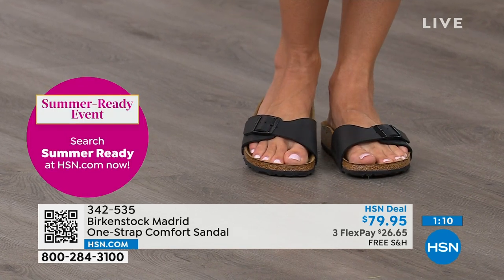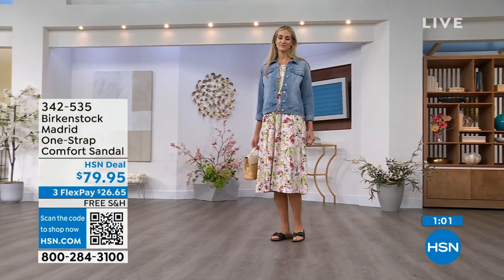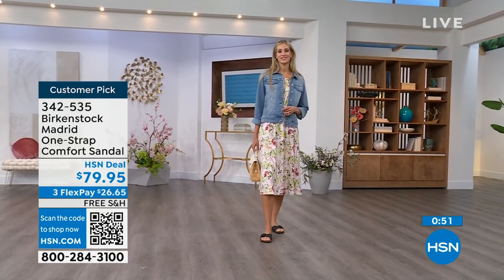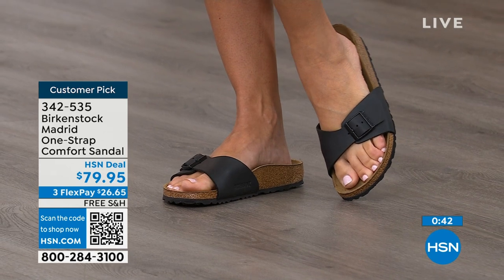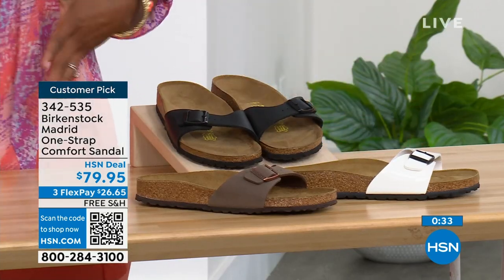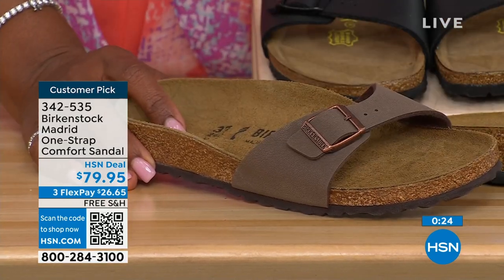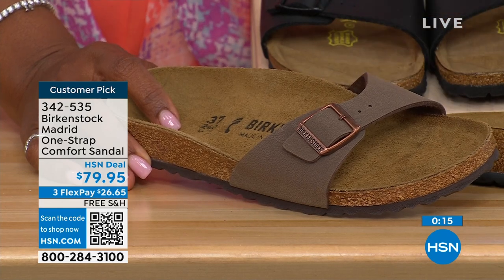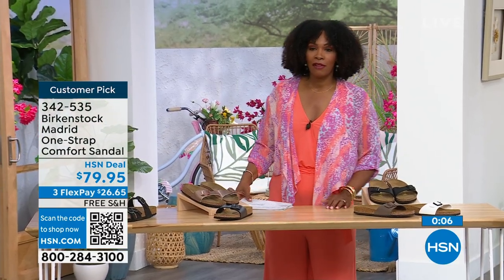If you already have Birkenstock, you already know how great they are. The Madrid has a one strap that you can make tighter or looser however you want for your comfort. Read the reviews on hsn.com — they're rave reviews always. Flex pay is $26 and change and shipping is free. In mocha, we only now have size seven, eight, and nine. White has good size availability, and so does black. Item number 342-535.